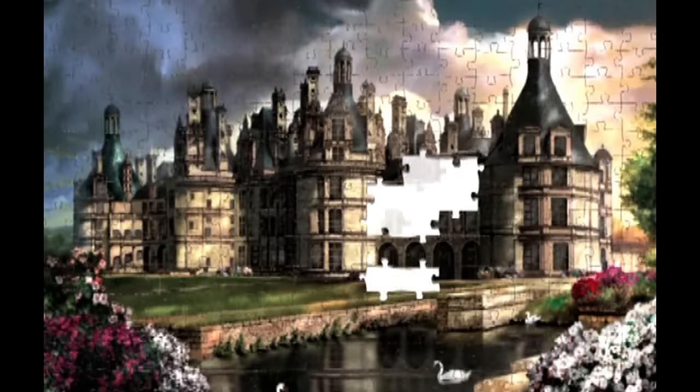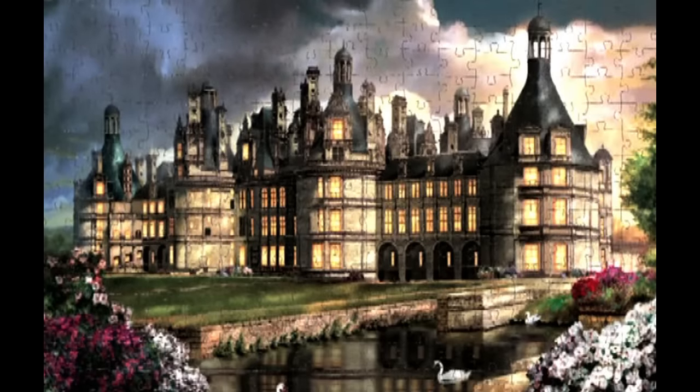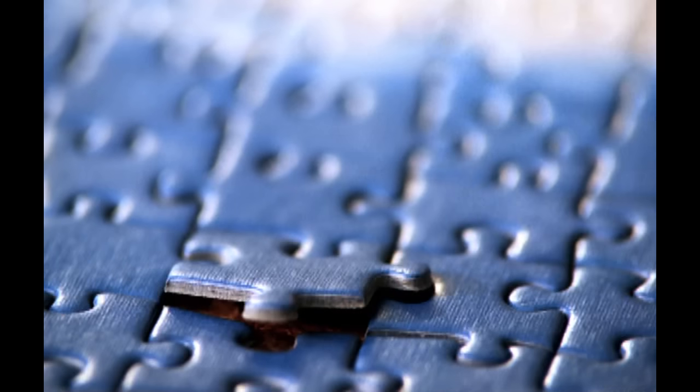Now you are aware of the most important reasons for our unique quality. We hope you have a lot of fun discovering how all the pieces fit together.